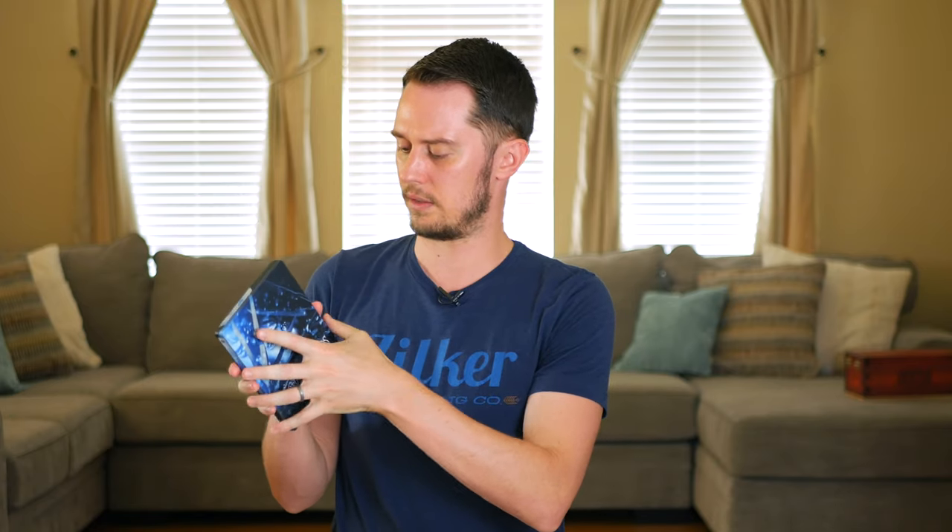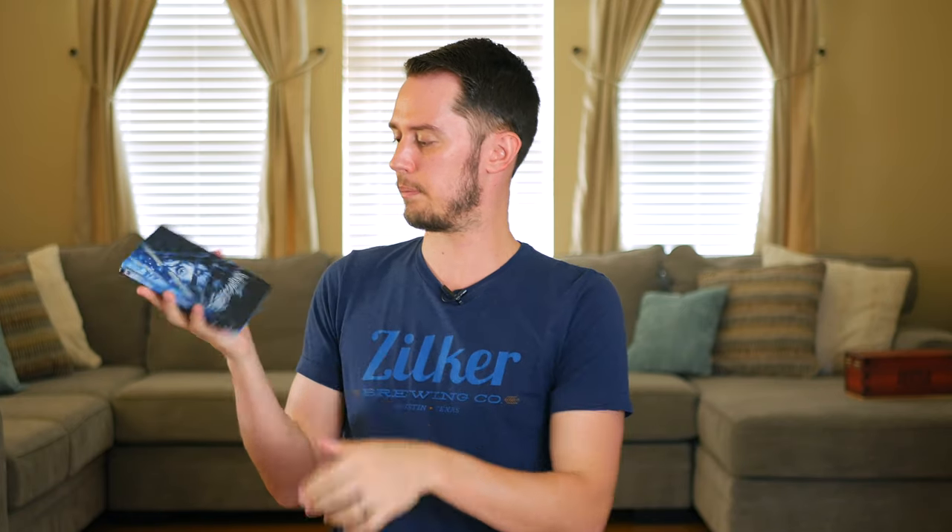Edward Scissorhands — a steelbook Blu-ray with some nice interior art. I feel like it'll probably pop up on 4K soon. It's one of Tim Burton's better films — him and Johnny Depp in one of their classic collaborations. I really like this steelbook artwork — him looking through the scissor blades on his hands. A typical Tim Burton film from that era of his career, and his movies are a lot different these days, which is not necessarily a good thing.